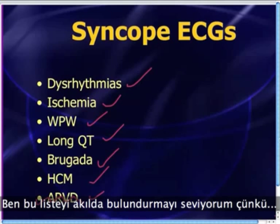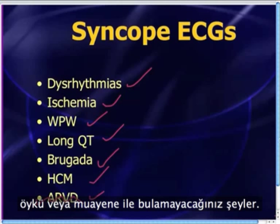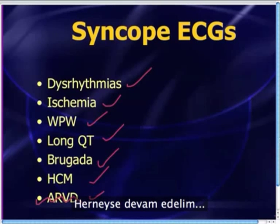You could probably come up with a few other things on this differential — things like PE, electrolytes, and overdoses and so on. But I like to think of this list because these are the things that you've got to think about that you won't get from a history and a physical exam.